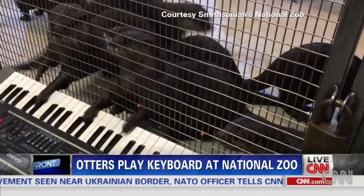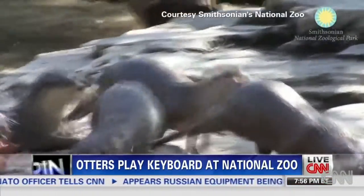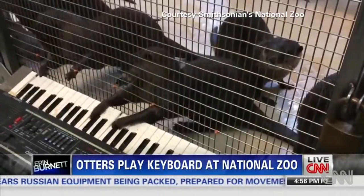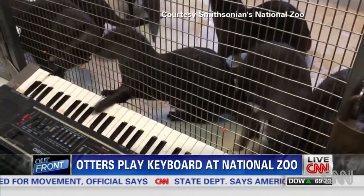Keepers on the keyboard at the Smithsonian's National Zoo. The Asian small-clawed otter is a tactile species — their hands look kind of like people hands. Every few weeks, keepers set up the keyboard just outside the otter enclosure to provide a little sound enrichment.